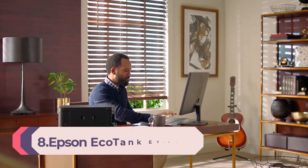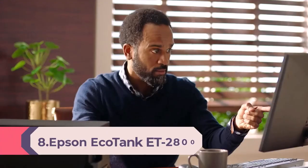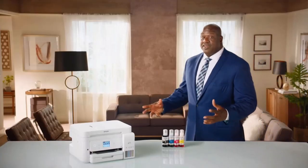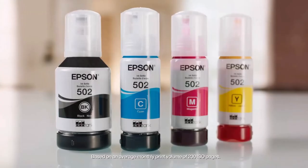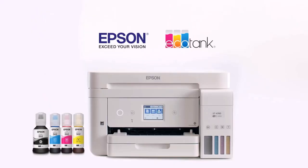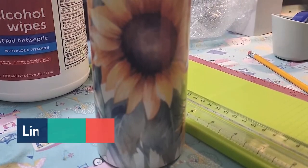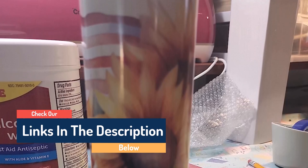Number 8: Epson EcoTank ET-2800 Wireless Color All-in-One Cartridge-Free SuperTank Printer with scan and copy — the ideal basic home printer. Your family needs a printer that's fast, affordable, and easy to use. That's why Epson developed the EcoTank ET-2800: an innovative cartridge-free solution that uses high-capacity, easily refillable ink tanks, so you'll worry less about running out of ink and save a lot on replacement ink. The ET-2800 features genuine Epson print quality, a high-resolution flat scanner, and a convenient color display, making it the ideal basic home printer.